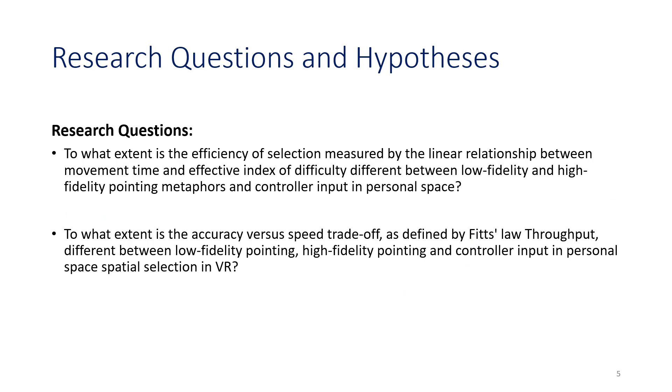Our research questions and hypotheses were as follows. We wanted to compare to what extent the efficacy of selection — measured by linear relationship between movement time and effective index of difficulty via Fitts' law ISO 9241-9 standard — differed between low fidelity and high fidelity pointing metaphors and controller input in personal space. We also wanted to find out to what extent the accuracy-speed trade-off, as defined by Fitts' law throughput, differed between low fidelity, high fidelity pointing, and controller-based input in personal space.